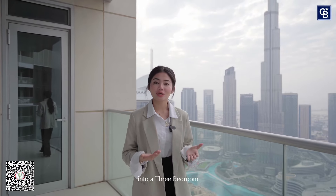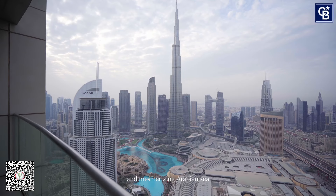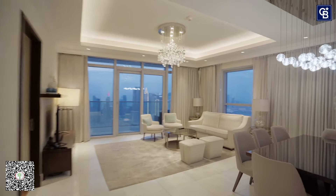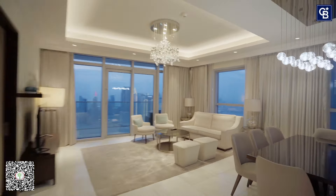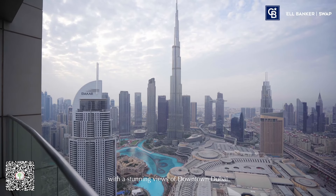Today we're stepping into a three-bedroom Sky Collection apartment with jaw-dropping views of the Burj Khalifa and the mesmerizing Arabian Sea. Let the tour begin! Welcome everyone! As we enter this three-bedroom apartment, to your left you have a beautiful living area with stunning views of downtown Dubai.